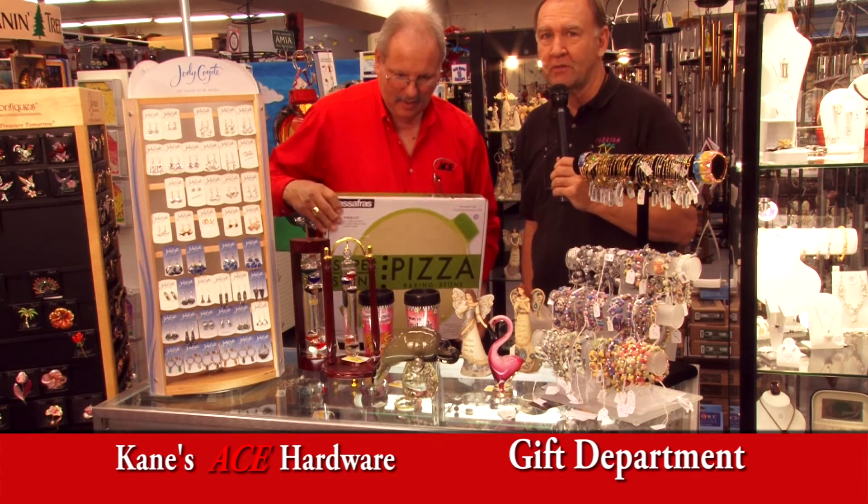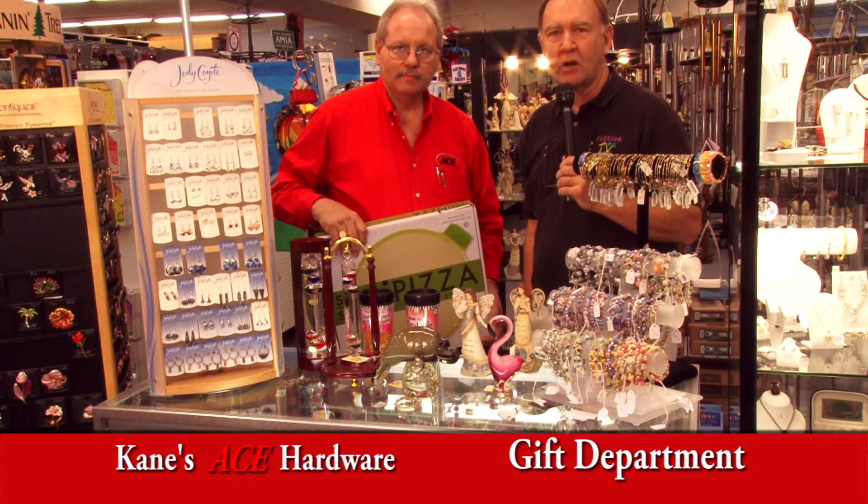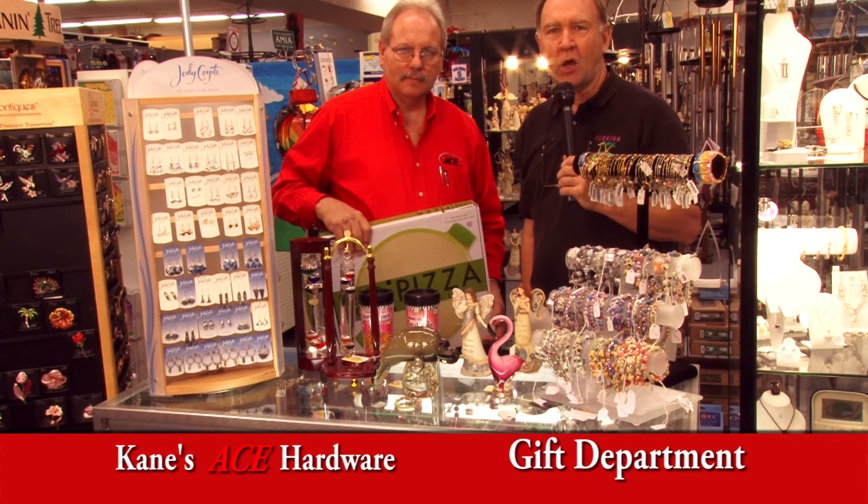Keynes Ace Hardware gift department — don't miss it. If you're looking for a special gift, come on down to Keynes Ace Hardware on Highway 19 in Homosassa.